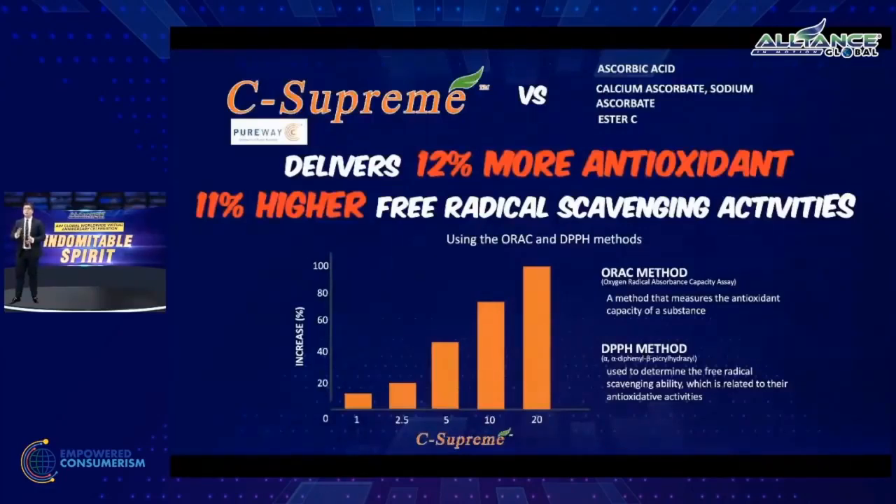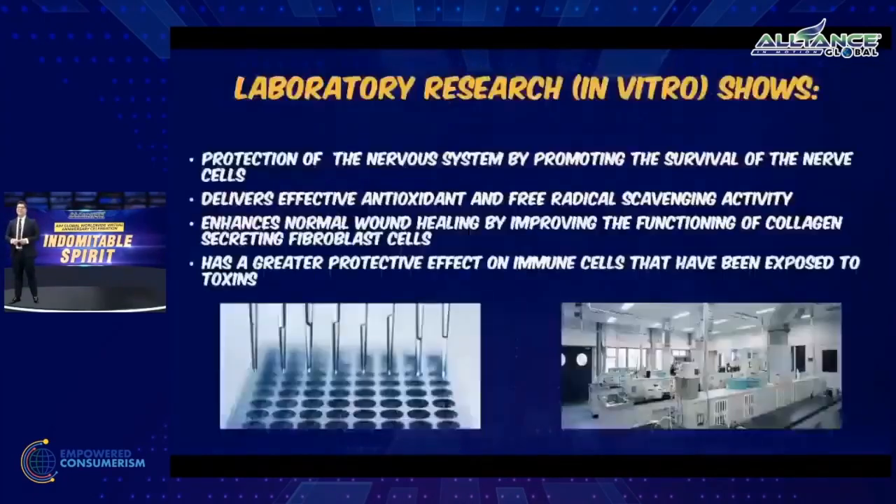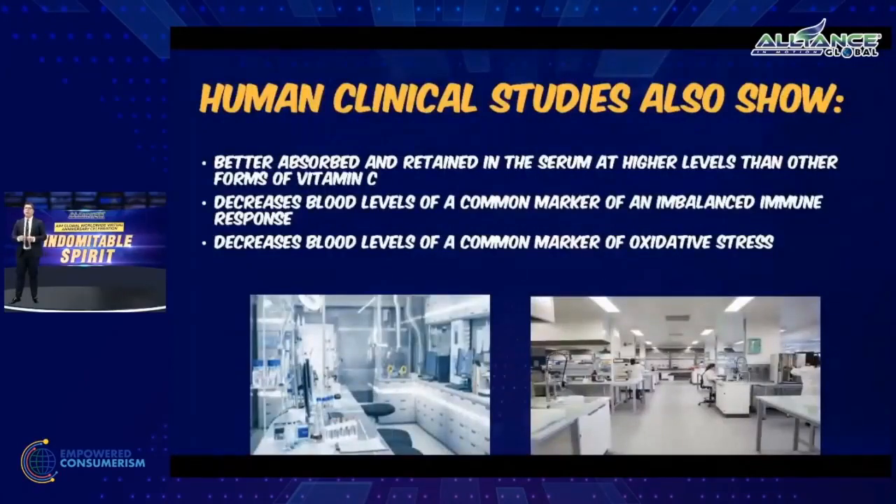These clinical studies prove that all of these qualities clearly separate C-Supreme from the rest of the vitamin C products in the market. These are laboratory research results in vitro showing better performance, better absorption, and better retention of C-Supreme. These human clinical studies show that PureWay C — the active ingredient of C-Supreme — has better absorption, better retention, better performance, and remains inside our body for a longer period of time compared to usual vitamin C.